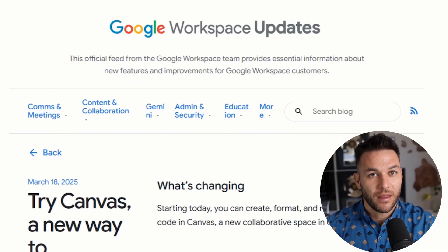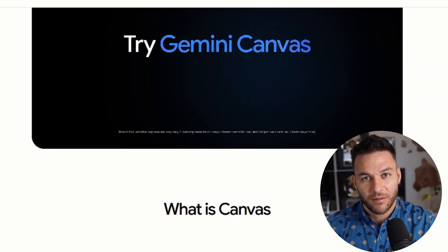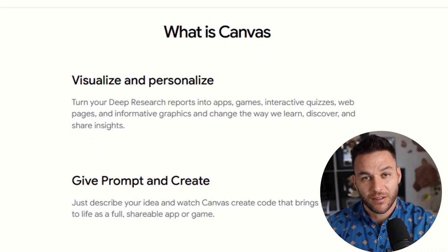Let's talk about pitch decks specifically. Most people think a good pitch deck needs perfect design skills. Wrong. A good pitch deck needs clear messaging that connects with your audience. Gemini Canvas helps you nail that messaging first, then makes it look good second. That's the right order.